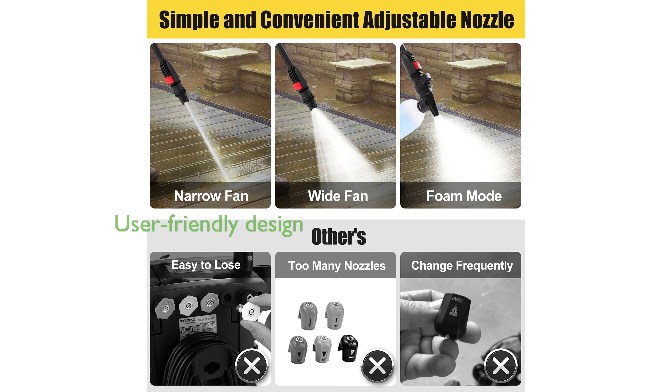Designed with the user in mind, it features a comfortable handle and wheels for easy navigation.